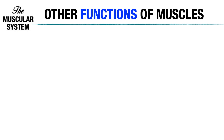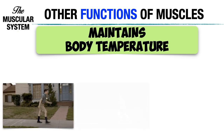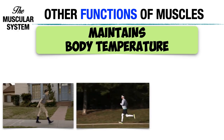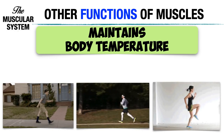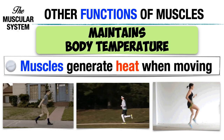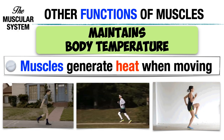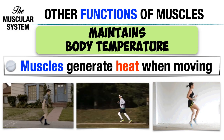Skeletal muscles contribute to maintaining the temperature of the body. When muscles are moving or working — like during walking, running, and exercising — they require energy and produce heat. Muscles generate heat when moving, and when muscle movement is sustained, it causes body temperature to rise.